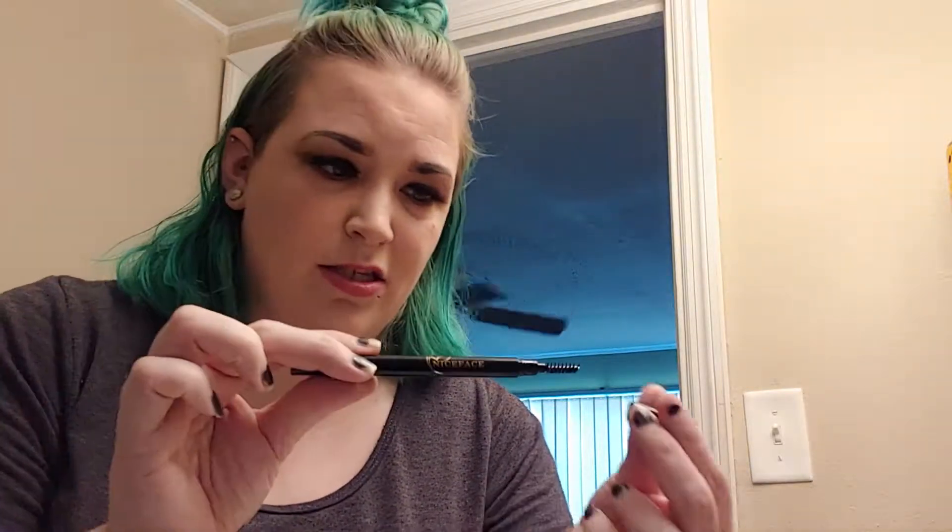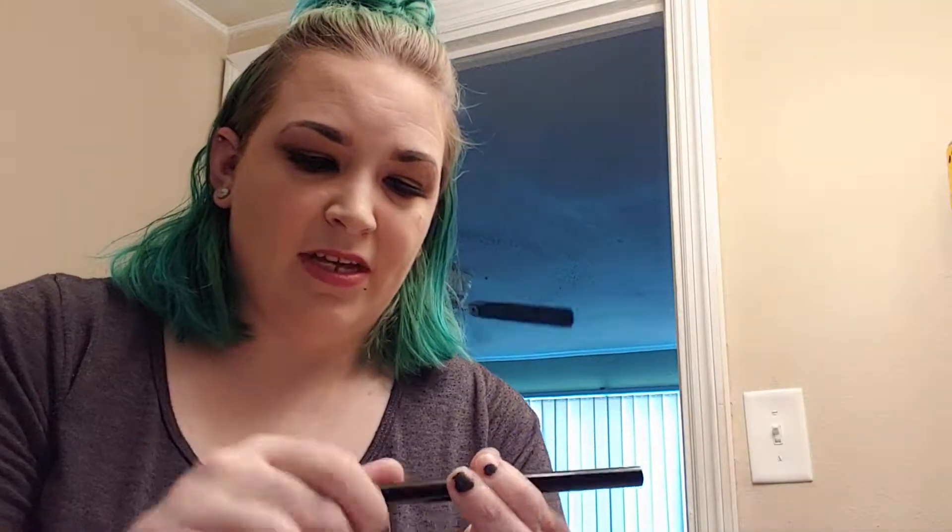It's something I haven't seen before. Obviously it has the spoolie end, and then it has the eyebrow pencil end. The eyebrow pencil is triangular. And an even cooler thing is — it comes off.